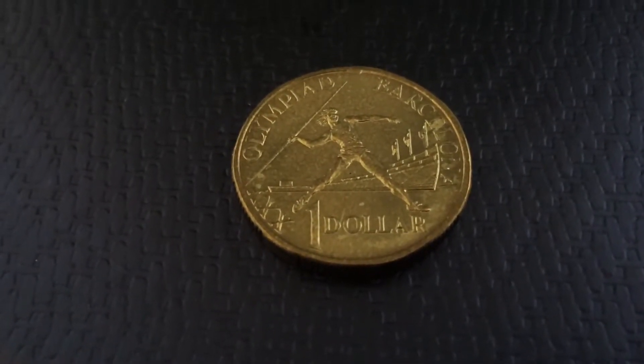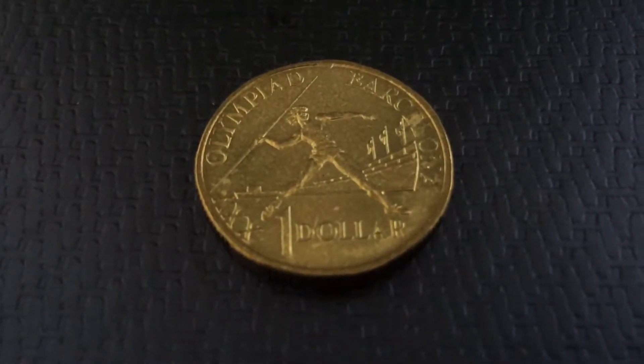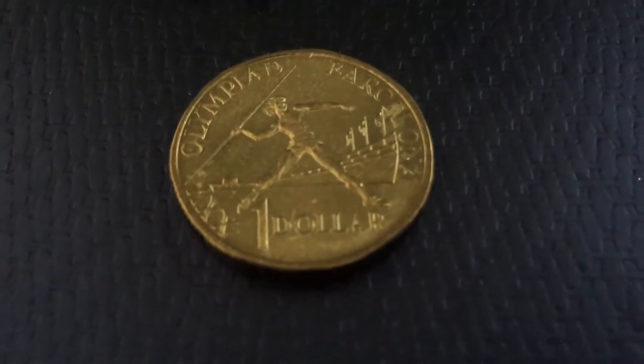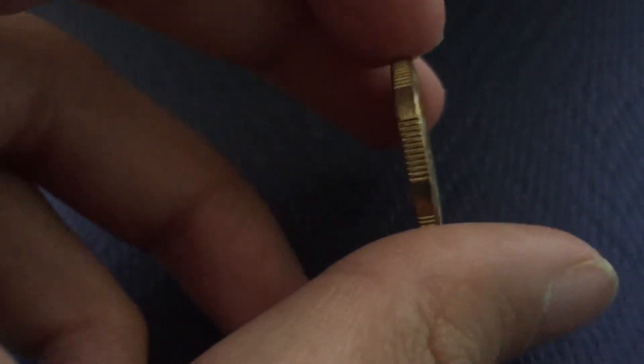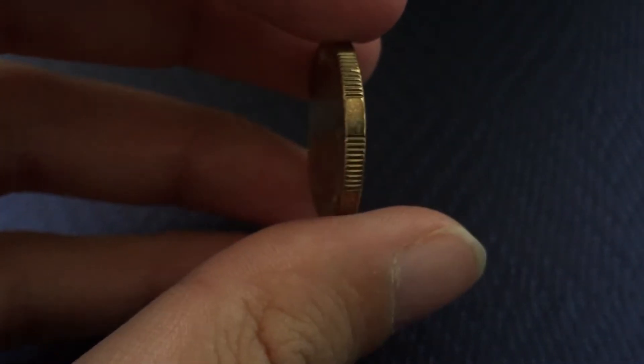They were also minted as silver proofs — one was from the Royal Australian Mint and one was made for the international coin fair. These were also made into regular proofs as well. As you can see now, this is uncirculated.